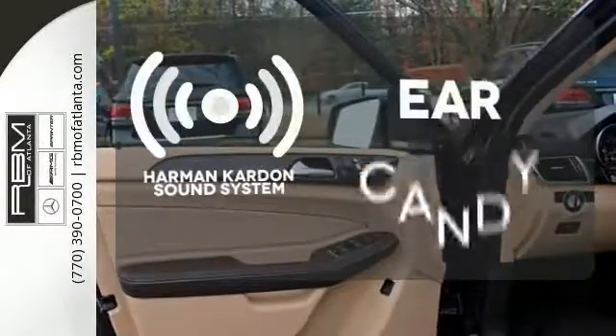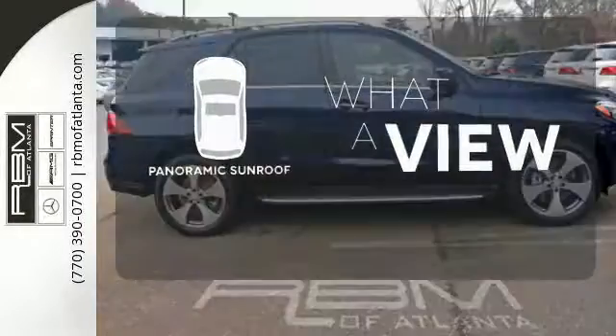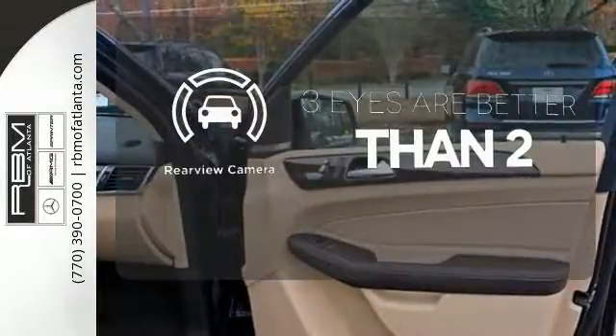The Harman Kardon sound system gives you a rich listening experience. The panoramic sunroof gives you even more fresh air for your drive. The backup camera gives you a clear picture of what's behind you.